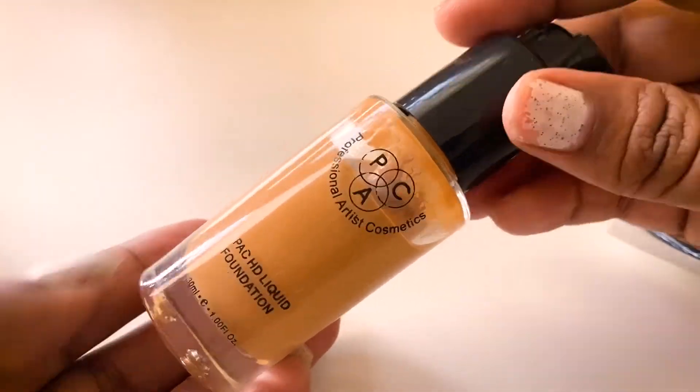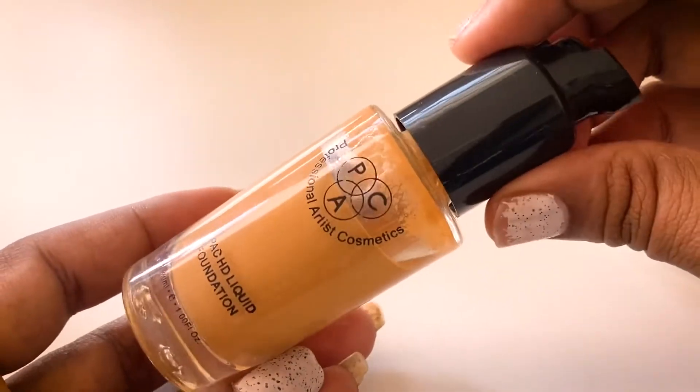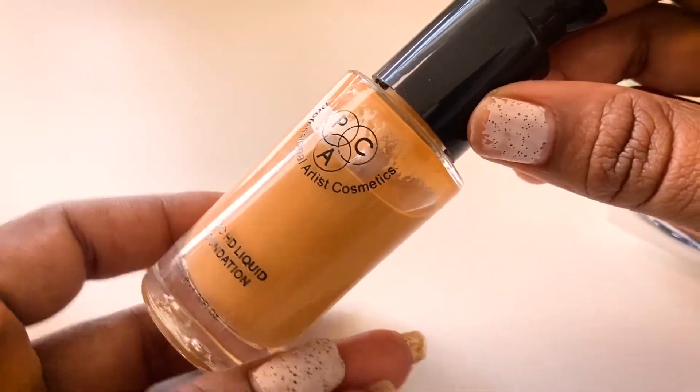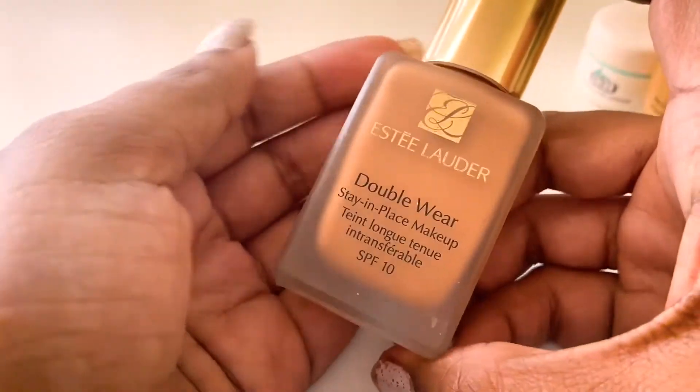This foundation is from Pack. It's a bit yellowish but it's my perfect shade — it has full coverage and I really like it. It comes with a pump, and I'm in shade 3.1.